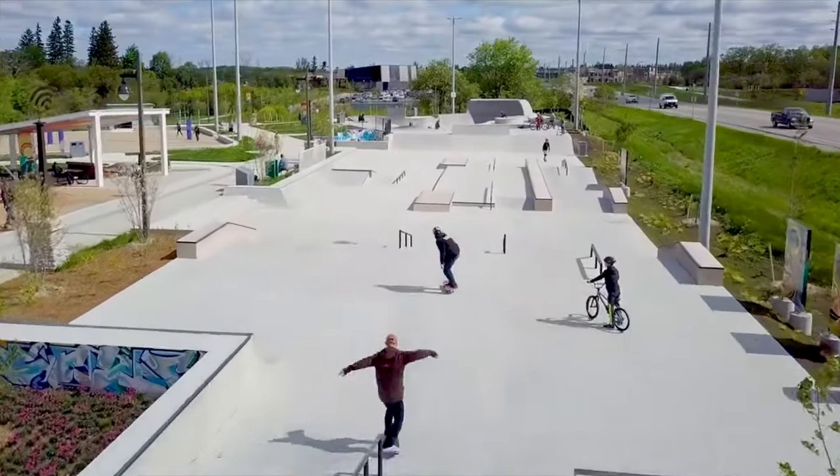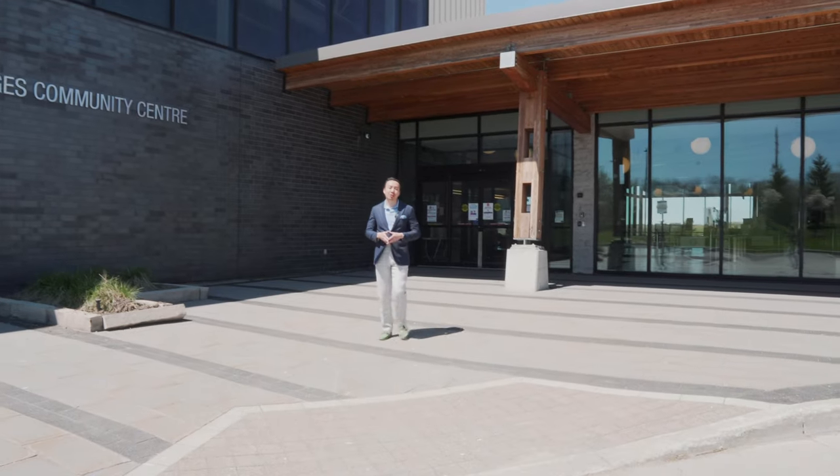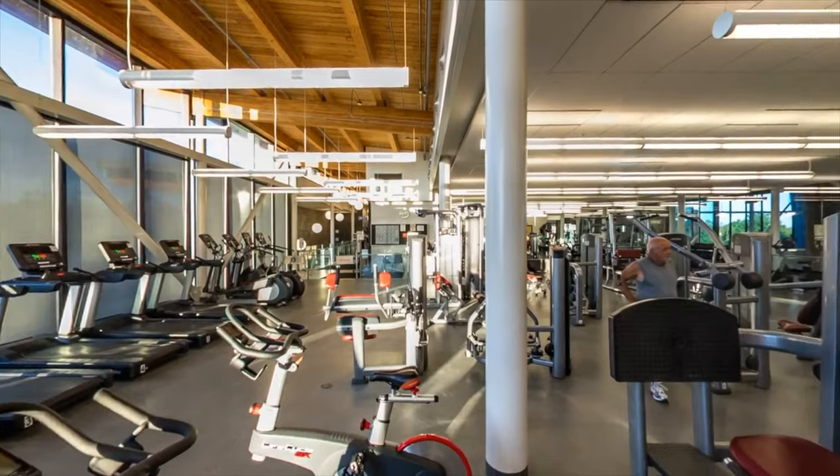Oak Ridge's Community Park features four beach volleyball courts, a skating park, two full basketball courts, and an outdoor rotary gym. Oak Ridge's Community Center is the best community center in all of Richmond Hill, possibly in all of York Region.